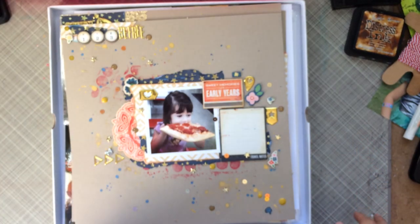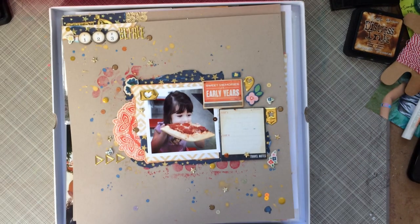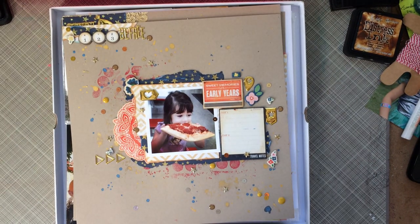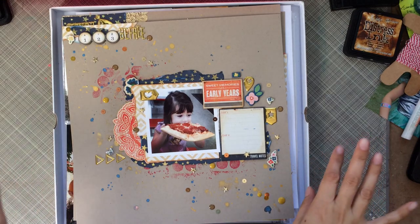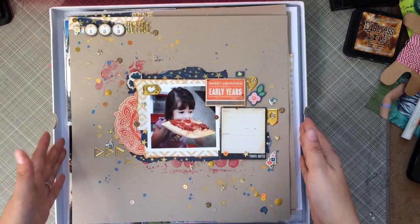Hey everyone, it's Sandy. I just have a few layouts I want to share with you so I can get stuff put away. I've been working on some layouts without making videos — I know I posted on Instagram and things like that — but I want to go ahead and just do a share with you guys to show you what I've been up to.